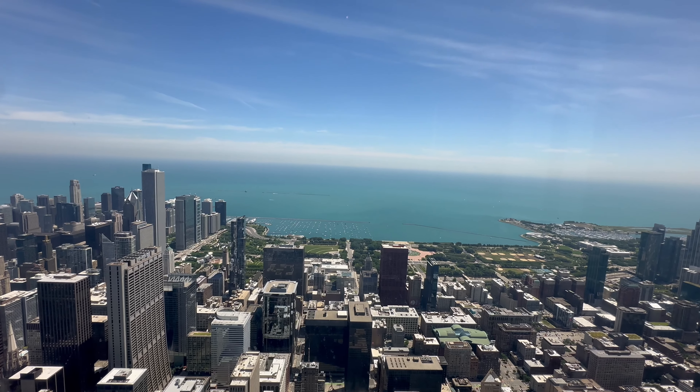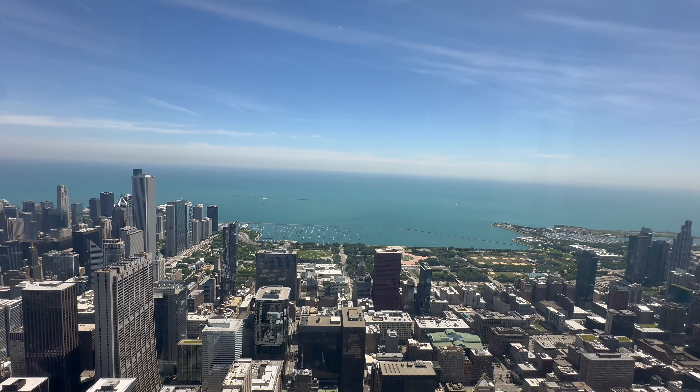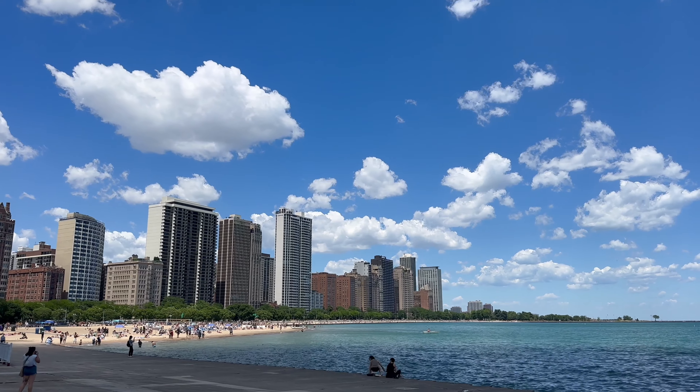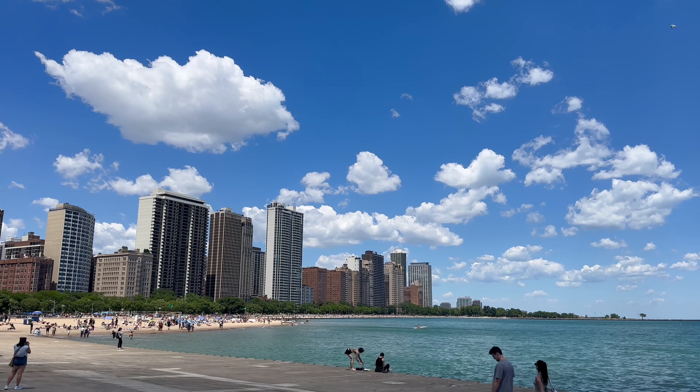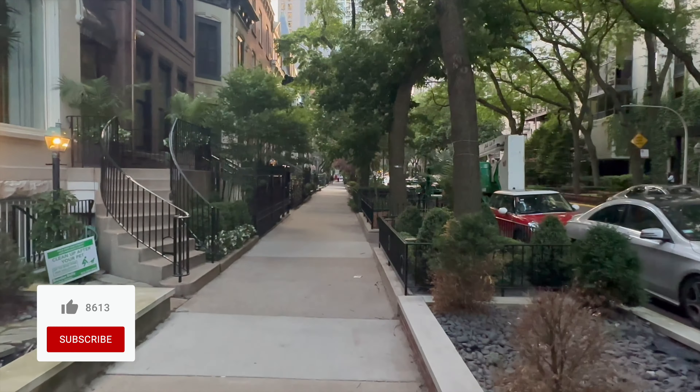Hey everybody, welcome back to another Jackson Jet Setting hotel review. Today we've got a two-hotel video for you here in the city of Chicago. First, the Thompson Chicago, which is located in one of the best areas of Chicago, Old Town.